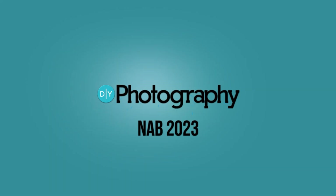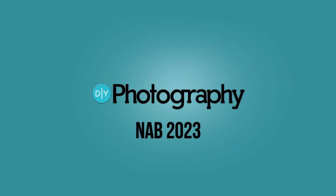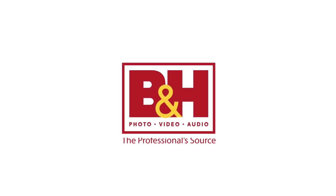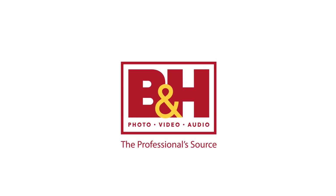We are here at the Videndum booth at NAB 2023, where Videndum is making image-based lighting more accessible. DIY Photography's coverage of NAB 2023 is sponsored by Sennheiser, Zhiyun, SmallRig, and B&H. We're here at NAB 2023 at the Videndum booth with Michael, lighting product manager for Videndum.